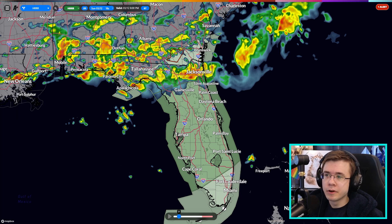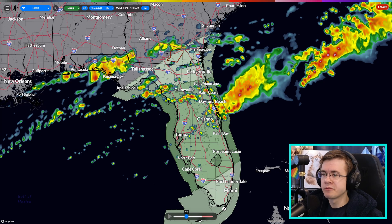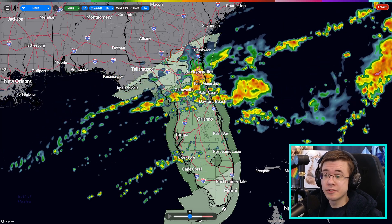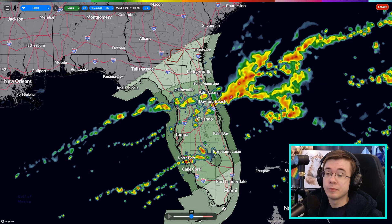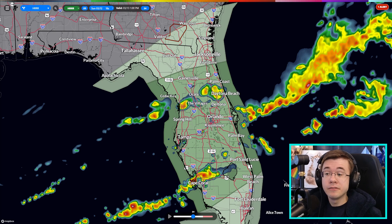Tomorrow's threat is pretty marginal with a 1 out of 5 risk being issued for much of central Florida. Storms moving from west to east through much of the day will pose a slight damaging wind risk first and foremost. But I'm more worried about any sort of excessive rainfall that could happen in this region, especially in vulnerable areas near Cape Coral. Never count out the heavy rain and lightning even if you don't get a severe thunderstorm warning issued for your area.